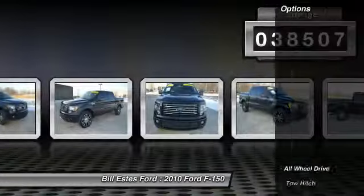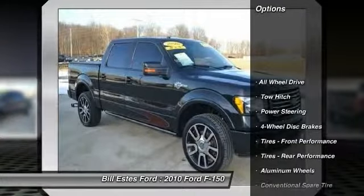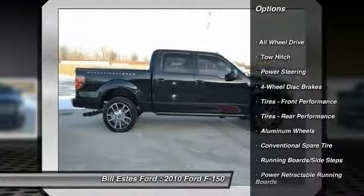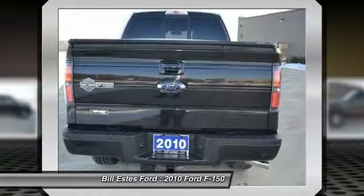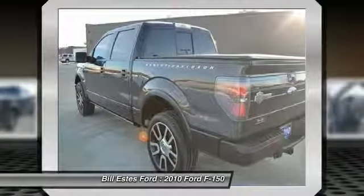Here are some of this vehicle's great options: stability control, traction control, power passenger seat, CD changer, steering wheel audio controls, anti-lock braking system.